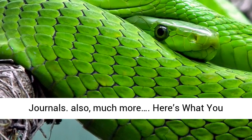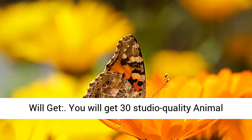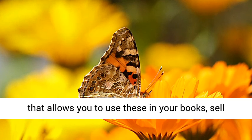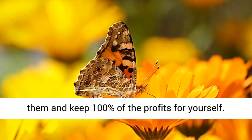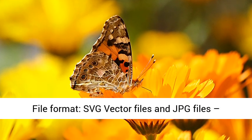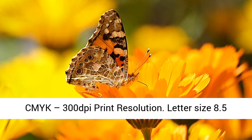Here's what you will get: 30 Studio Quality Animal Coloring Pack for Kids with the Commercial License that allows you to use these in your books, sell them, and keep 100% of the profits for yourself. File Format: SVG Vector Files and JPG Files. CMYK 300 DPI Print Resolution. Letter Size 8.5 x 11 Inch.